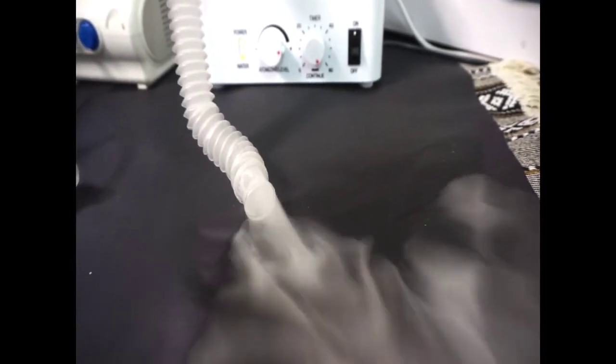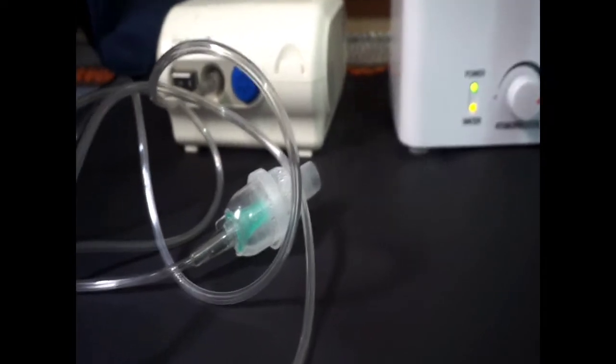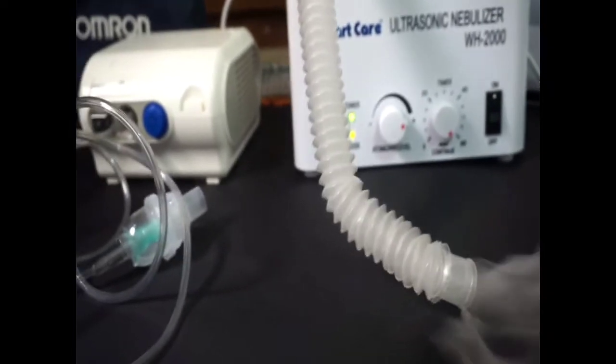The reason I recommend keeping a nebulizer at home for personal use is that when you go to a clinic, the machine there is shared — every patient with a different disease uses it. There is a risk that someone else's disease may pass on to you or your children. That is why you should keep one at home. Each time after using it, clean it properly, sterilize it, dry it, and store it without moisture.